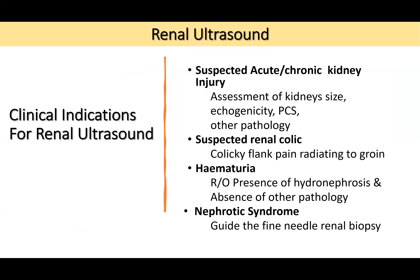Clinical indications include: suspected acute or chronic kidney injury — for assessment of kidney size, echogenicity, pelvicalyceal system, and other renal pathologies; suspected renal colic with flank pain radiating to the groin with hematuria, to rule out obstruction and avoid unnecessary urology referral; and nephrotic syndrome to guide fine-needle renal biopsy.